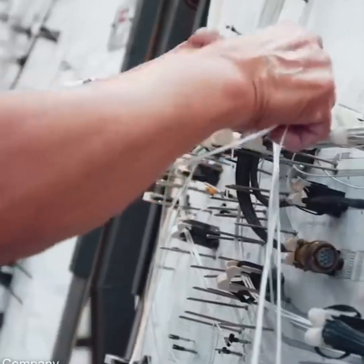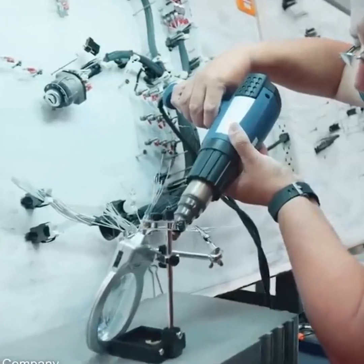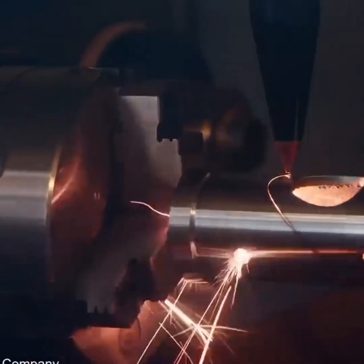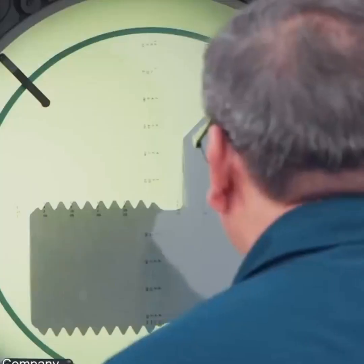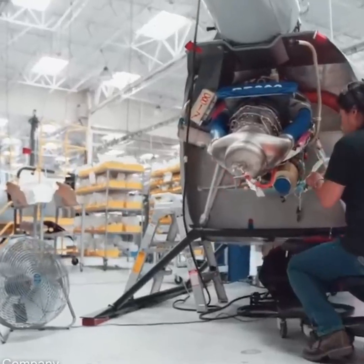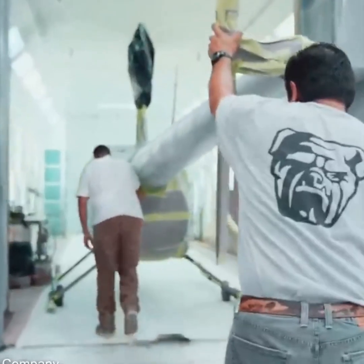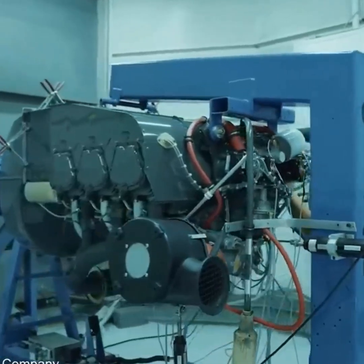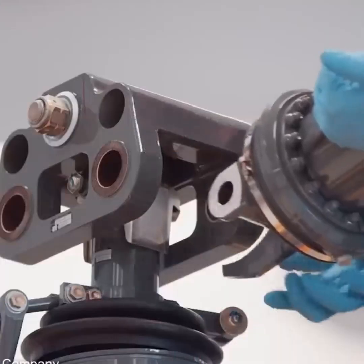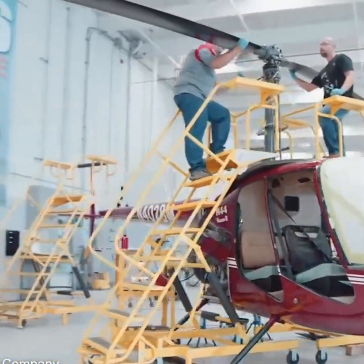In fact, Robinson maintains full control over the manufacturing process, producing most of their components in-house to ensure quality and precision. The company also employs a team of skilled engineers and technicians who oversee the assembly of each helicopter, performing multiple inspections throughout the process to ensure every model meets the company's incredibly high standards.